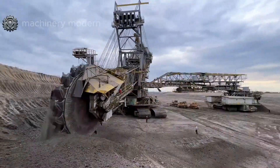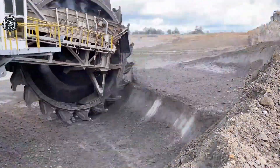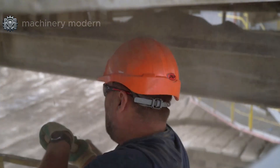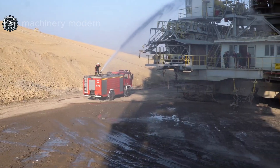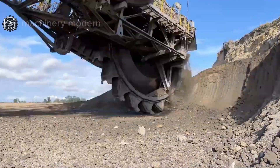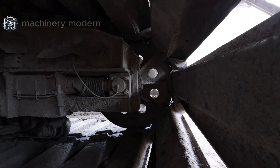Each bucket of the machine has a capacity of about 6,600 liters of earth, comparable to a small swimming pool. Controlling this giant requires a team of six skilled technicians working in harmony. The assembly process can take up to two years, demanding high-level planning and precision engineering — from transporting massive components to connecting each part with near-perfect accuracy.